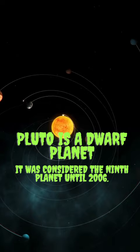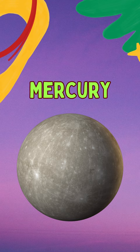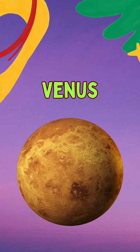The first planet is Mercury. It's the smallest planet in our solar system, even smaller than some moons. The second planet is Venus. Venus is sometimes called Earth's sister planet. It's the hottest planet in our solar system.